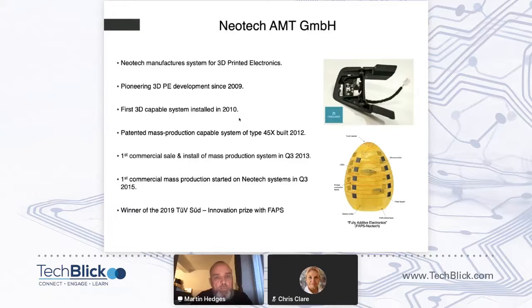Neotech is based in Nuremberg, Germany. We're machine tool manufacturers focused only on 3D printed electronics — we don't do anything else. We've been pioneering this work since about 2009, built the first system in 2010, and always had the intention of moving to volume production. We developed and patented the 45X system — a four-printer system with a 5-axis range of motion that scales the process to volume manufacture. That was done in 2012, with the first commercial installation in 2013, and mass production in 3D print electronics really starting in 2015.